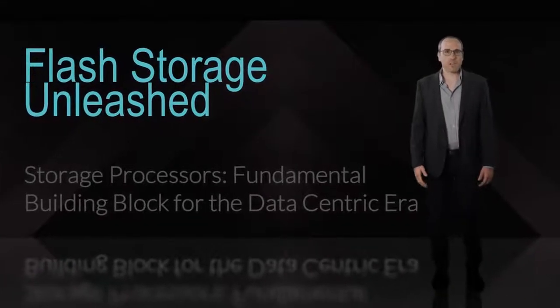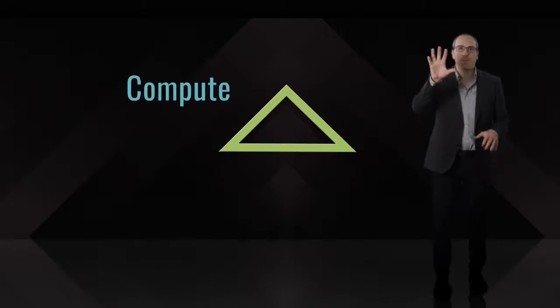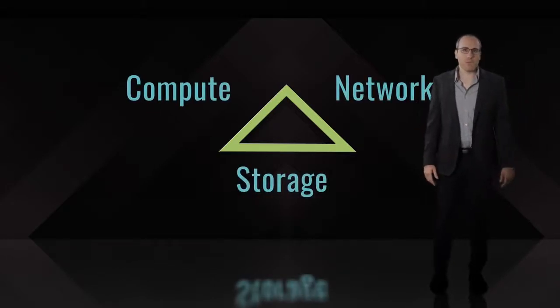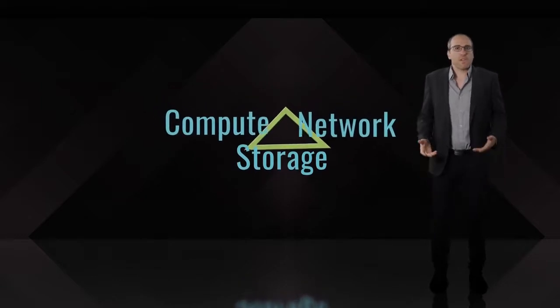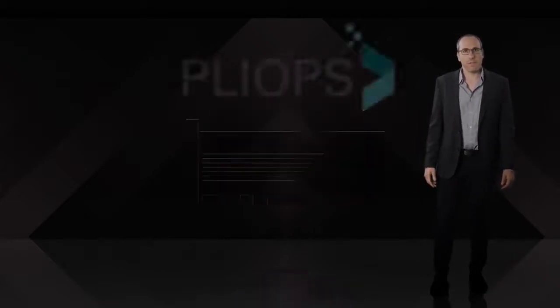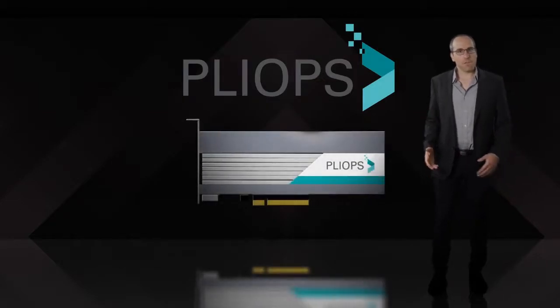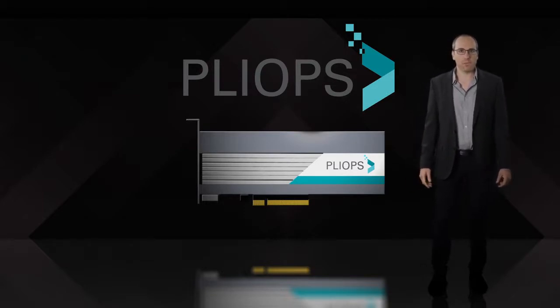When we founded PlyOps, we carefully analyzed the key data center trends emerging in the triangle of compute, network, and storage, and realized that they are on a collision course. Those trends are accelerating today, limiting the scalability of data centers and resulting in excessive cost of billions of dollars in inefficient infrastructure. PlyOps has developed a revolutionary storage processor that bridges this gap for today's and next generation data center, enabling the so-needed revolution.